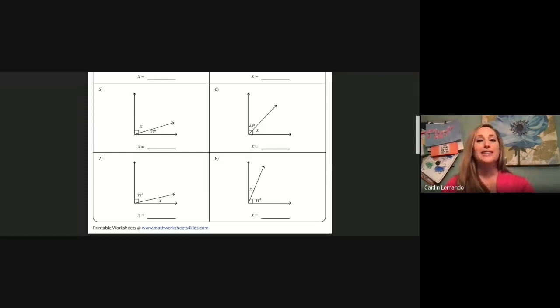And our last one, problem number eight — another right angle. We have a given angle of 68 degrees and an unknown angle x. To solve for x, we need to say 90 minus 68. Let's pause and solve that one now.